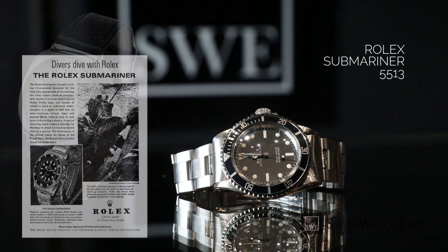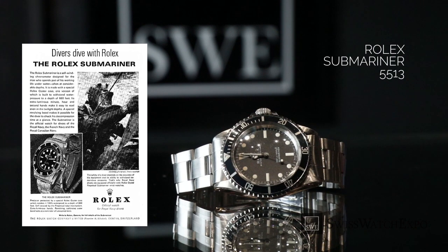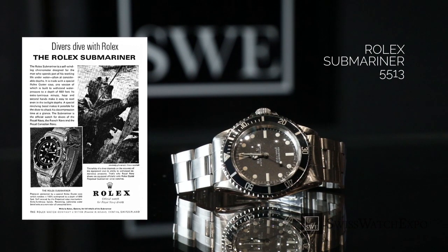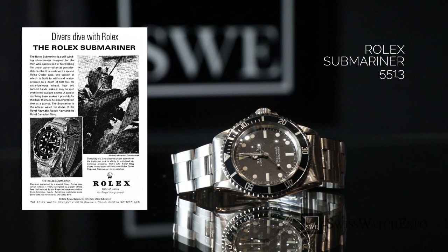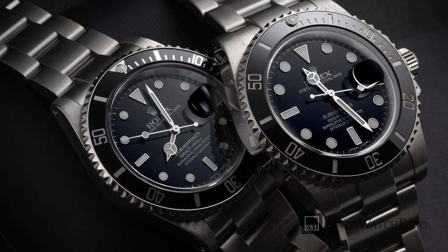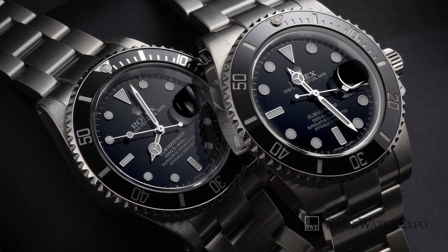But René-Paul Jeanneret, a passionate diver and one of their directors, had envisioned something more — a diving watch that was not only robust, but also aesthetically pleasing and comfortable to wear. Through his insight, the Submariner was launched with a distinct honor of being the first water-resistant dive watch, waterproof up to 100 meters.